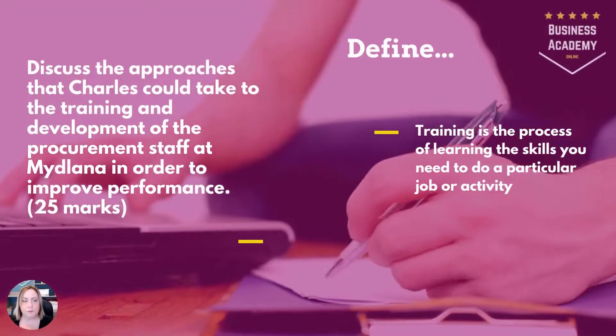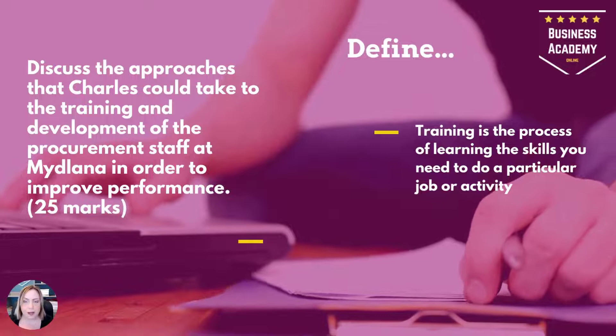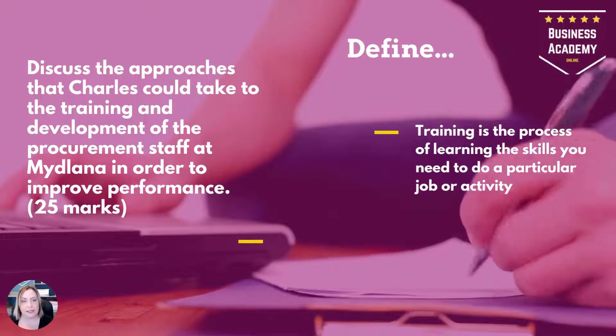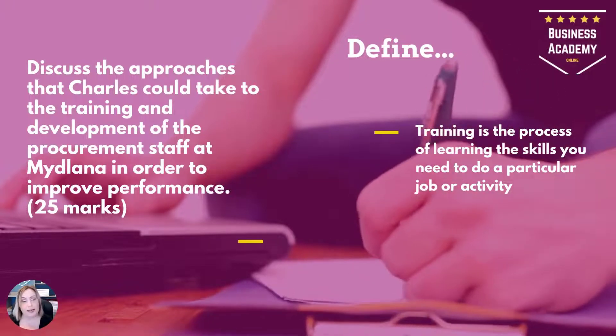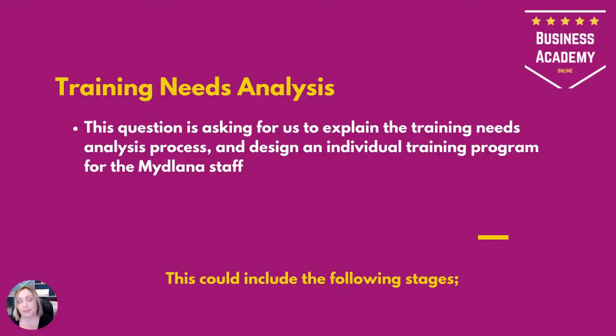Looking back at the question — discuss the approaches Charles could take to training and development to improve performance. We always start with a definition: training is the process of learning the skills you need to do a particular job or activity. Midlana clearly needs that because everything's outdated, very manual, and the staff are demotivated. Essentially, this question is asking Charles to carry out a training needs analysis on the team, and to design an individual training program for the Midlana staff.